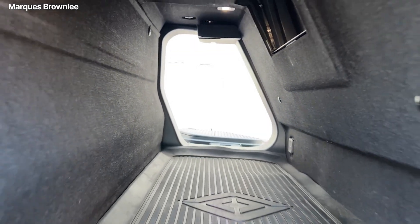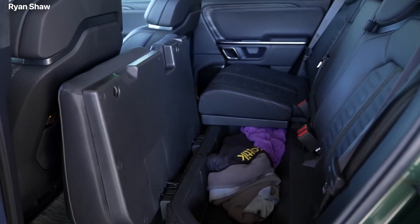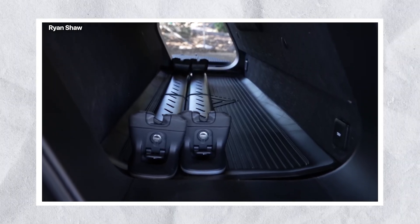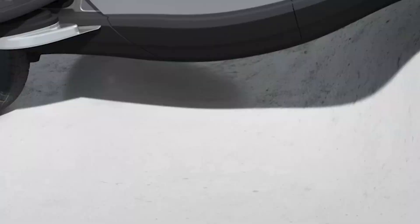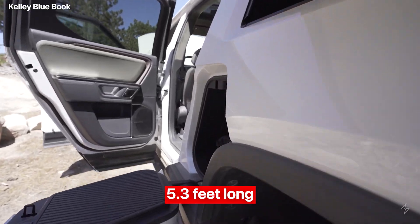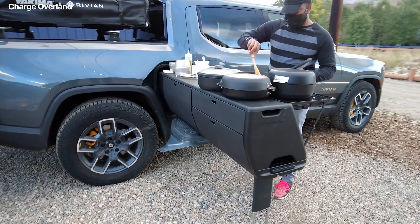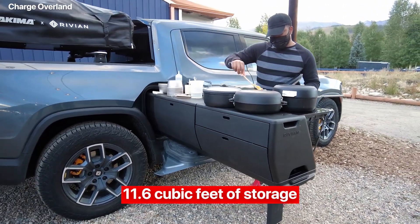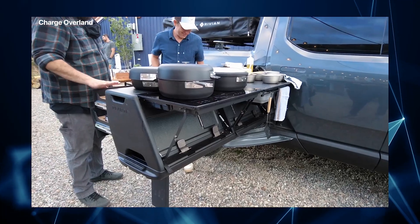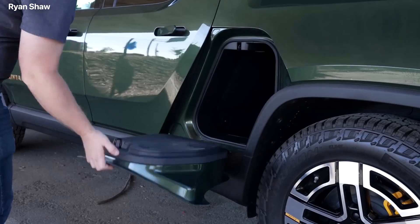The gear tunnel is an accurate metric to judge how much the company cares about attention to detail. It's a tunnel between the bed and cabin, which can be used for multiple purposes. You can take your adventure to a whole new level with Rivian's gear tunnel, the ultimate storage solution for all your outdoor gear. Measuring 5.3 feet long, 20.7 inches tall, and 18.4 inches deep, this trapezoidal space packs 11.6 cubic feet of storage, making it the perfect size for a person to fit into and lock electronically. With emergency escape buttons on either end, you can rest easy knowing you're always in control.